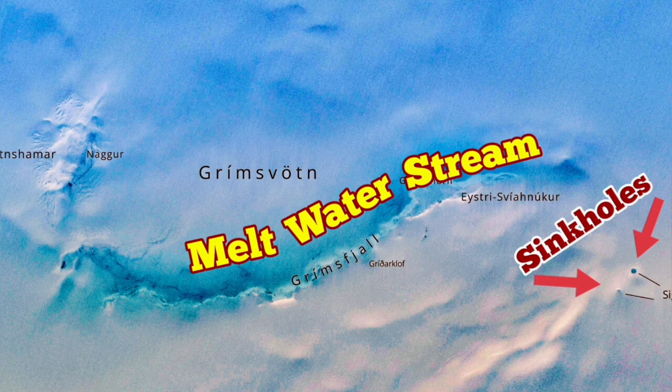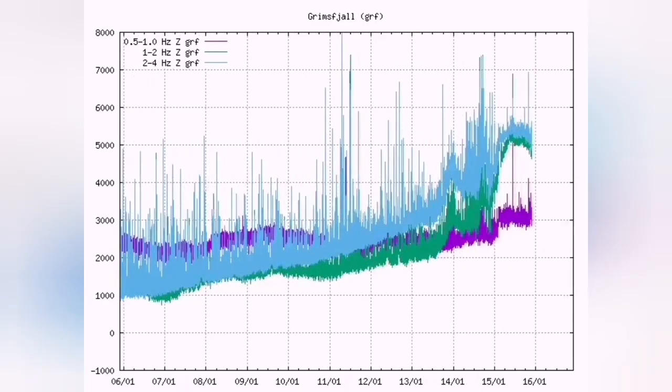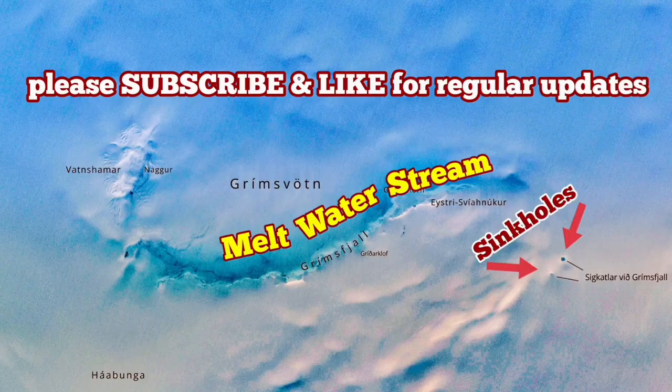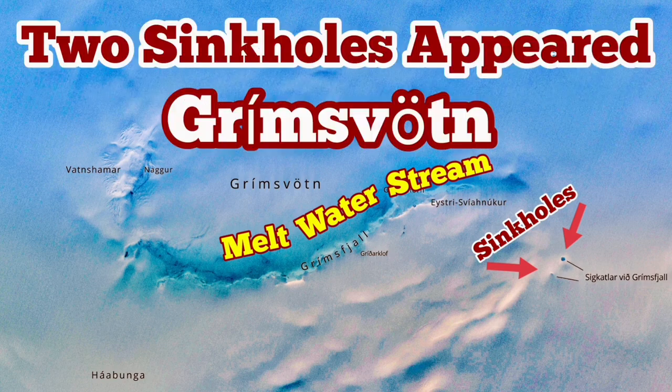In the current situation, we had a rise, a melting of the water, and now it's going back to normal before rising again. It's quite possible that we have something above the background level of earthquakes, and we may have an eruption.